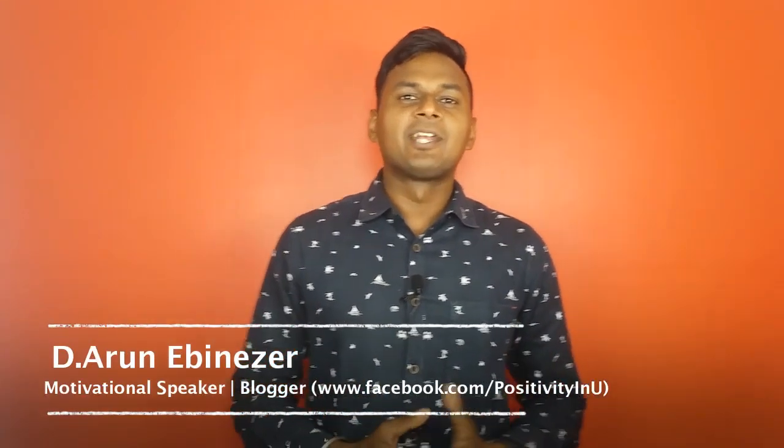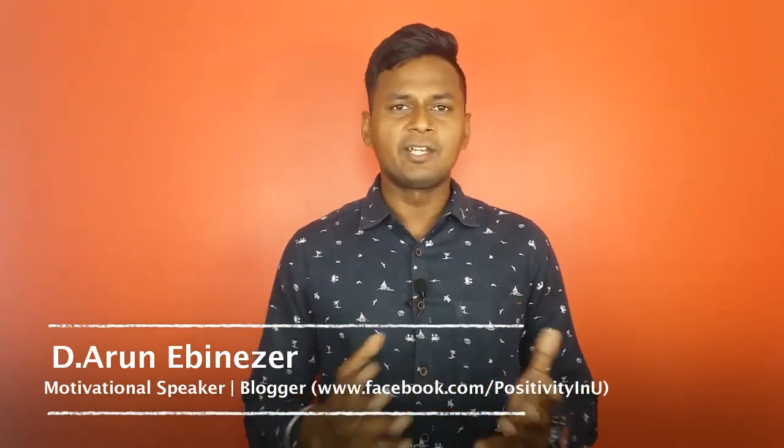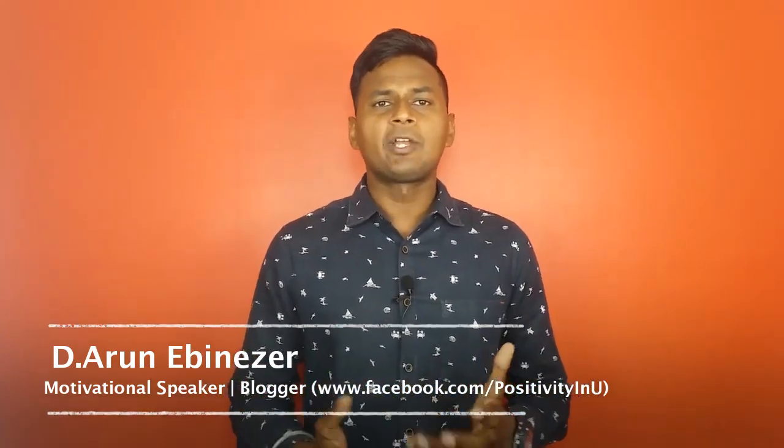Hi all! In this video, we are going to see how to join Indian Army after graduation. Indian Army is not a normal rank. We will cover how to join Indian Army as an officer if you join after graduation.